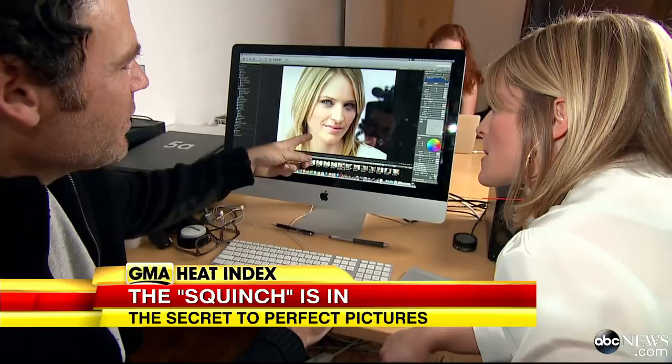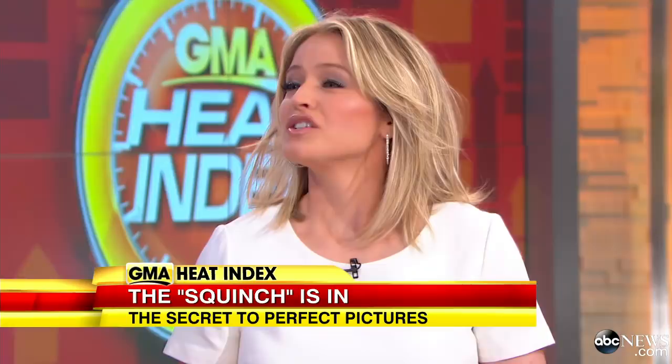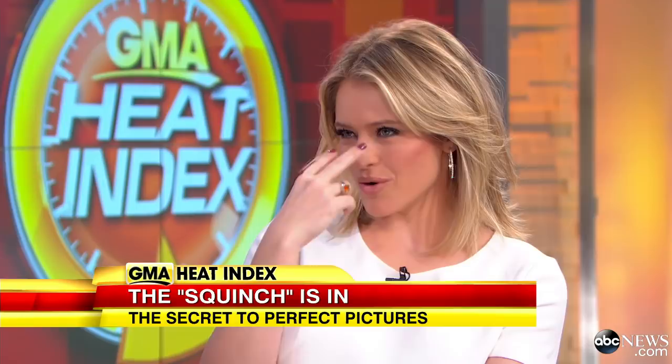Peter says people get nervous in front of the camera and kind of freeze up. Squinching gives you an emotion because we naturally squinch when we're talking. So Sarah tried it. Squinting is closing your eyes, but squinching is when your eyes stay open and you bring just the lower lid up — there's a muscle there. The key distinction: squinting closes the eye, squinching raises only the lower lid.